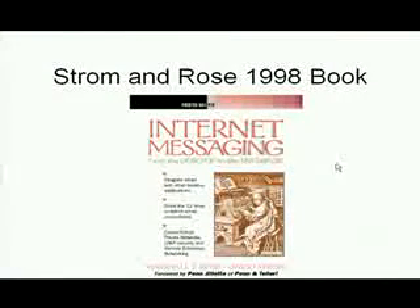Ten years ago, I co-wrote the book on Internet Email with one of the creators of the POP protocols, Marshall Rose. We said that the state of standards was best described as a sucking chest wound because we were both very dissatisfied with the standards and products of secure email. Today, there's hope.